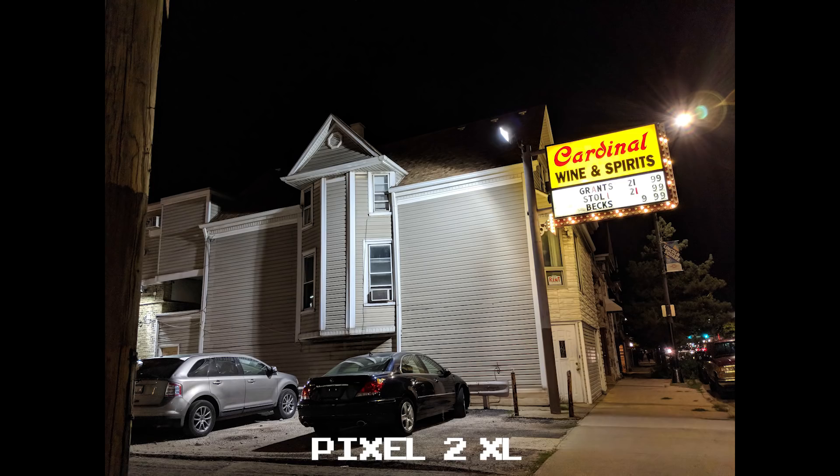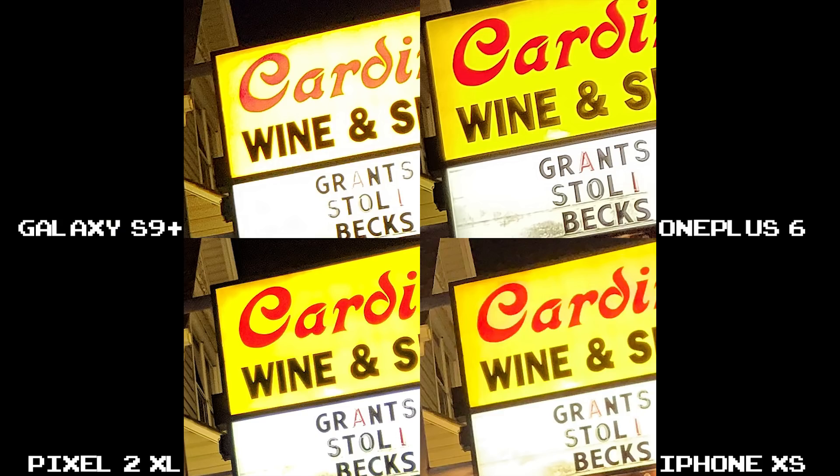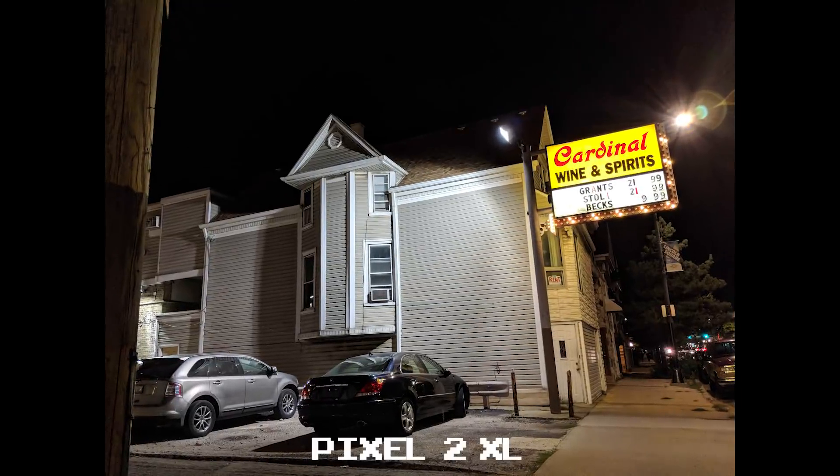While the Pixel 2 XL blows out the street lamp, that's really the only place it faults. The cardinal sign has a good balance of color with the best representation of black lettering and great clarity almost throughout. At 100% crop, you can get a better sense of the blown out yellow sign on the S9 Plus versus the better exposed ones on the OnePlus 6 and Pixel 2 XL. The Pixel 2 XL is my favorite out of this set.